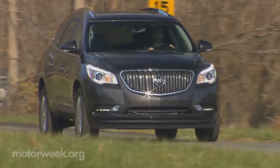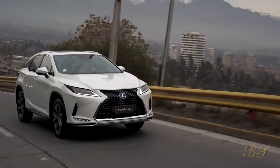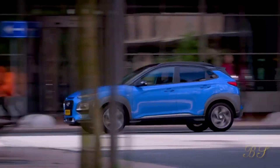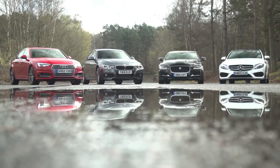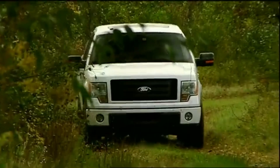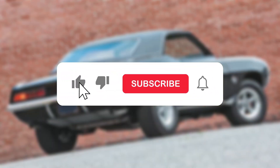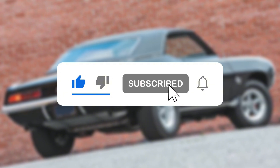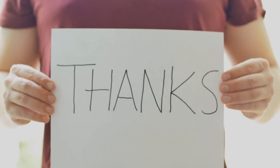There you have it — the top six used cars you should never buy. Remember, a low price tag doesn't always mean a good deal when it comes to used cars. Always do your research and avoid these models to save yourself from headaches and hefty repair bills down the road. If you found this video helpful, don't forget to like, subscribe, and hit the bell icon for more tips on navigating the used car market. Thanks for watching, and happy car hunting!